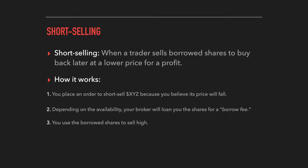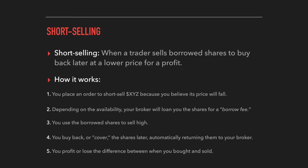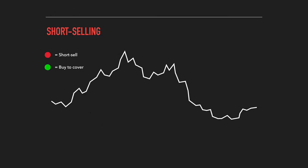Once you pay that borrow fee, you have those shares to short sell right before you think the price will fall. Later on, the next step is to buy back those shares — in other words, cover your short position. Once you do that, the shares are automatically returned to your broker and you either profit or lose the difference between where you bought and where you sold. To help visualize this, let's take a look at this diagram on the screen.